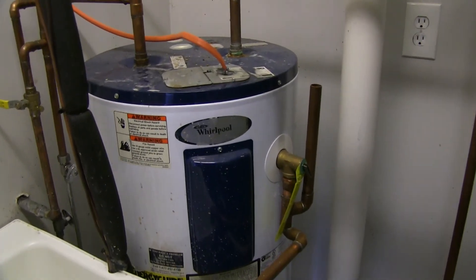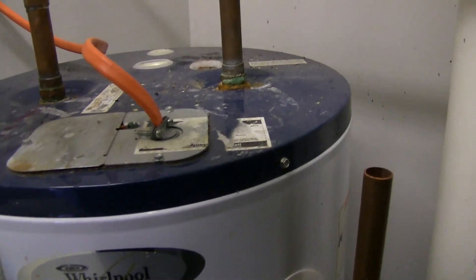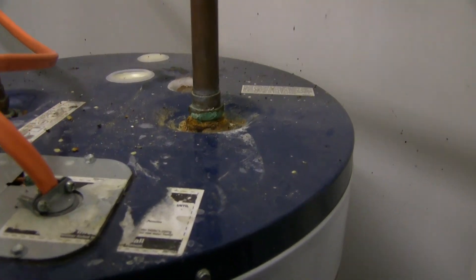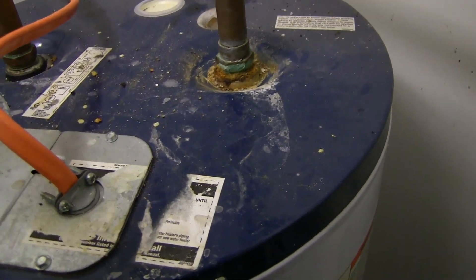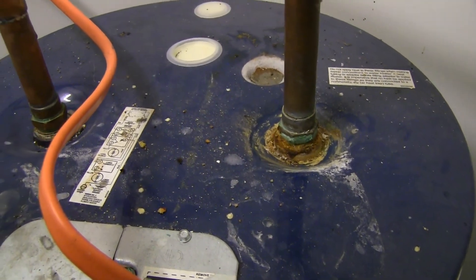Here's a little 30-gallon water heater out in the detached garage. The inspector pointed out that the main supply valve coming in has a leak, and you can see where it's starting to rust and corrode.